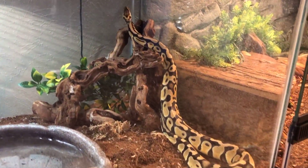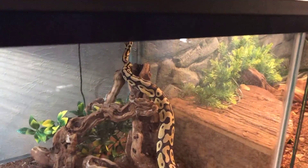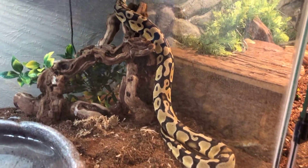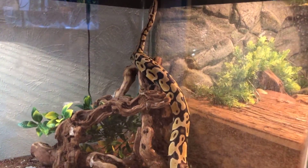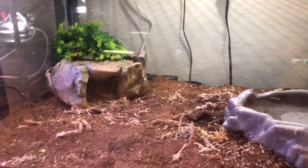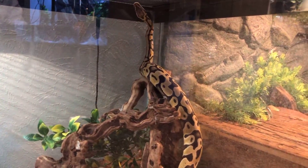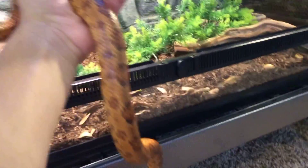Here we have my adult male pastel ball python, Houdini. His name is Houdini because he escaped things very easily. I got him as a rescue — he had a little respiratory problem because he lived in a smoker's house, but he's doing much better now. He's getting big and eating well. He's in a 40-gallon breeder with a pretty simplistic setup: heat pad, water bowl, and some enrichment.